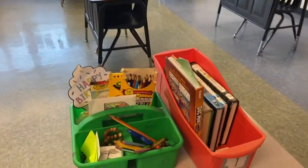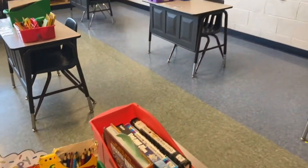All their desks are obviously six feet apart. They've all got separate supplies, their book bins, and all the things that they need.